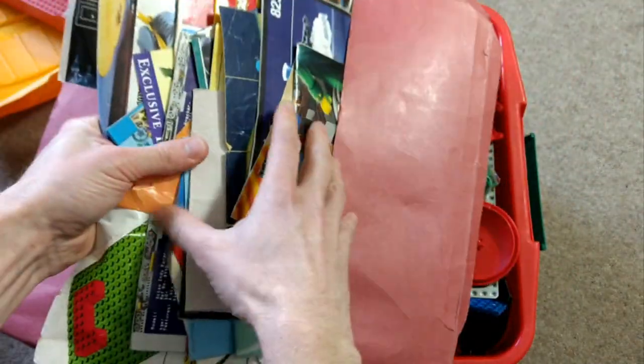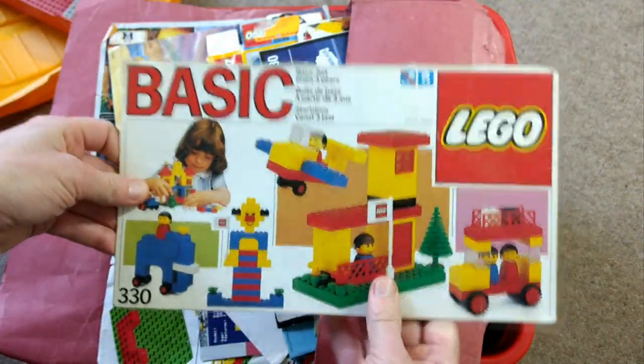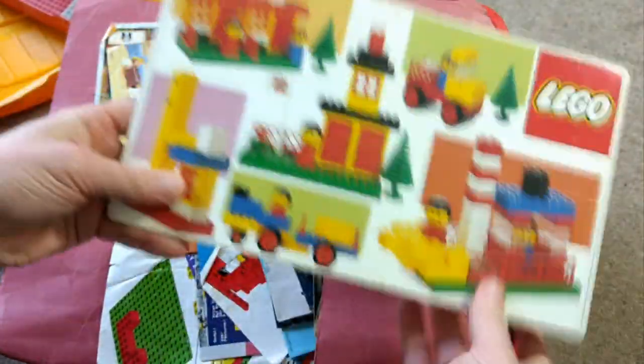Okay, on top — a boat. I don't remember this. Oh yes. And there's a load of instructions in a few old boxes, like this basics one. I think it's the first Lego set that we ever had.